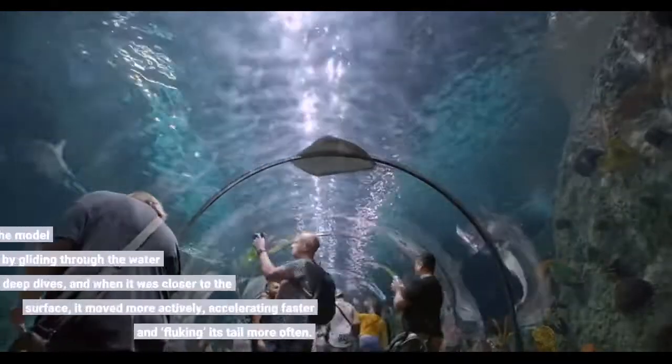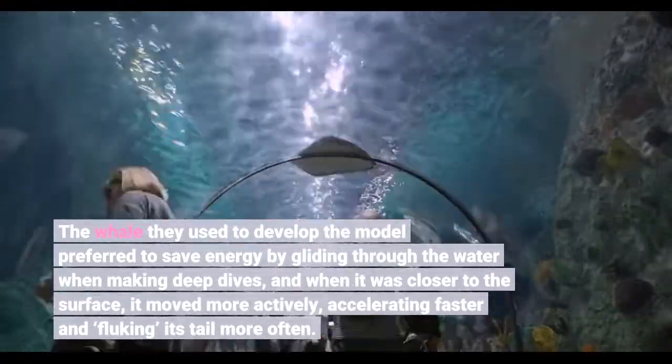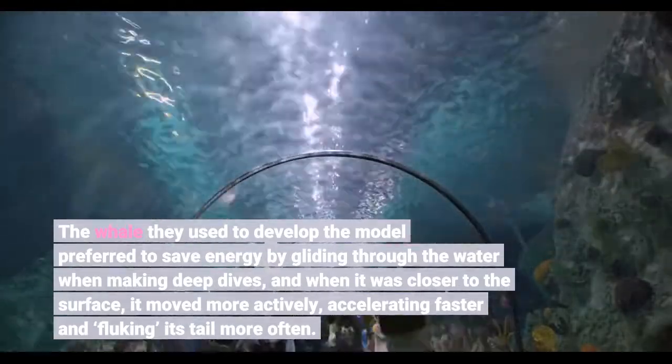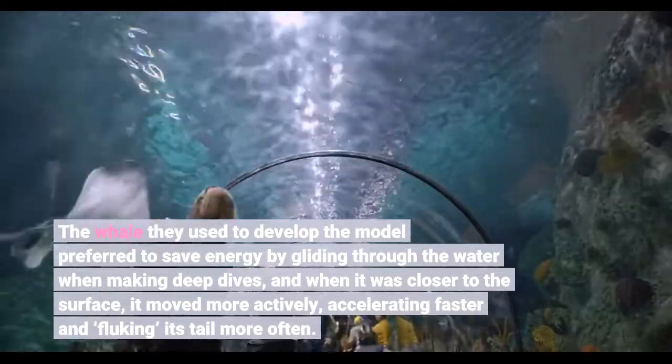The whale they used to develop the model preferred to save energy by gliding through the water when making deep dives, and when it was closer to the surface it moved more actively, accelerating faster and fluking its tail more often.